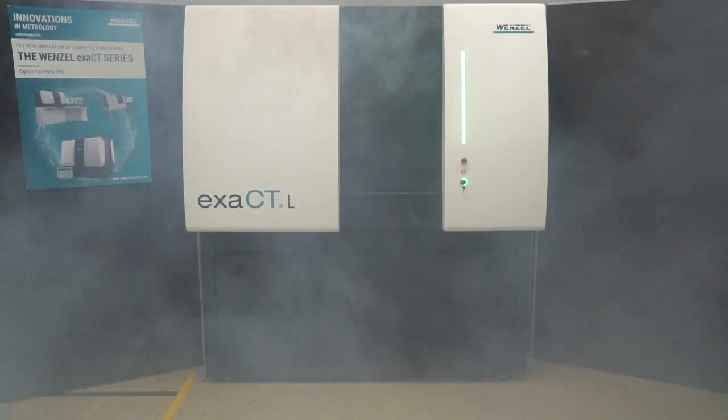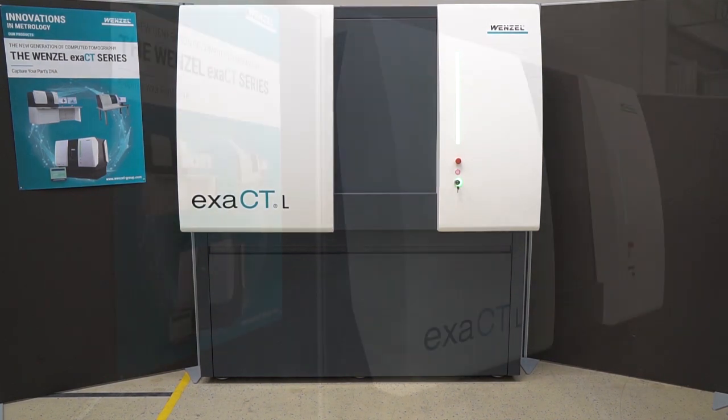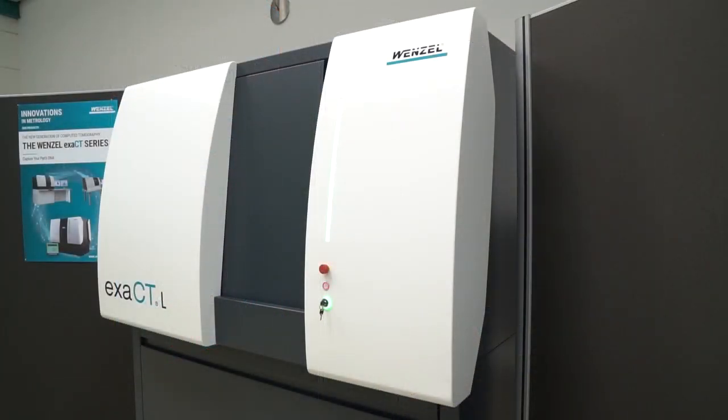In its performance class, the Xact-L is one of the most compact computer tomographs on the market. With three independent axes, the Xact-L offers an easy-to-use, cost-effective, and most flexible workflow for the entire CT process.